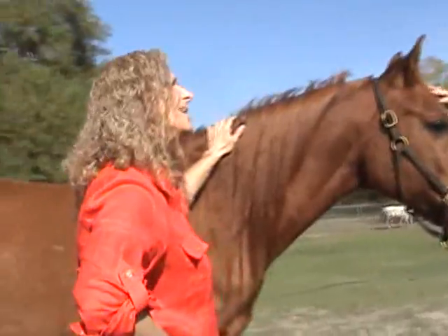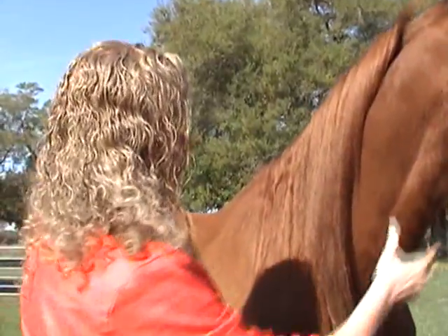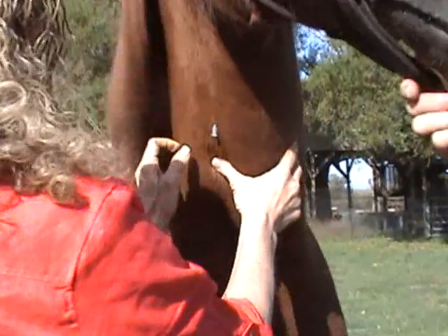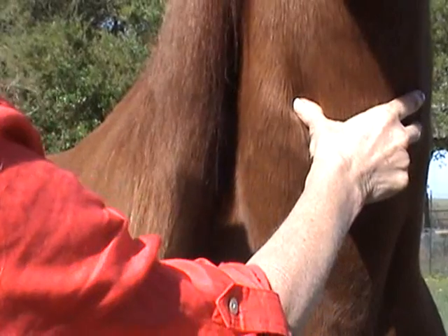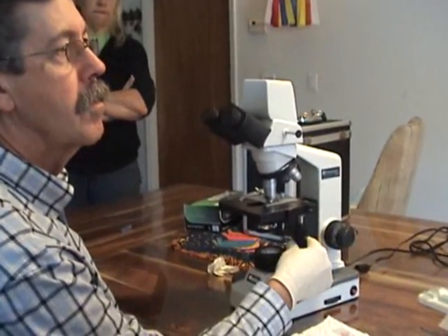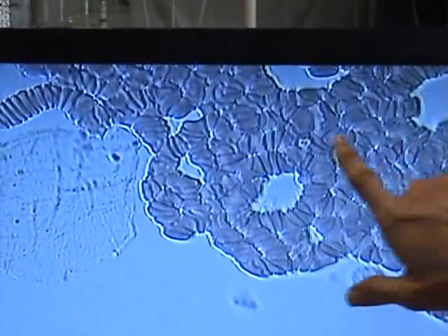He does a lot of yawning and chewing and extension. So let's see what he looks like. There we go. There's a lot of aggregates going on in here.